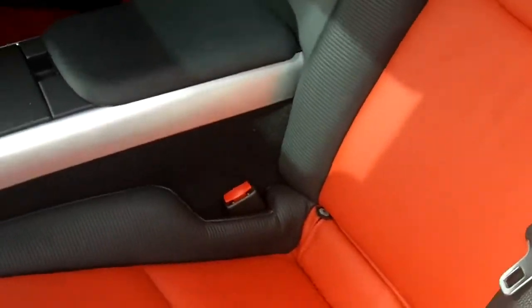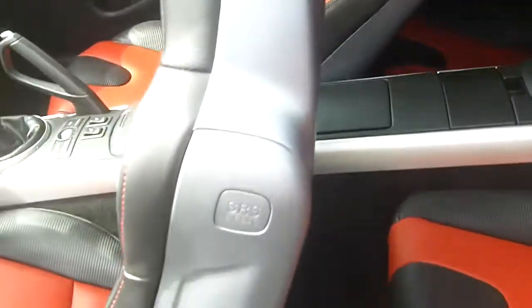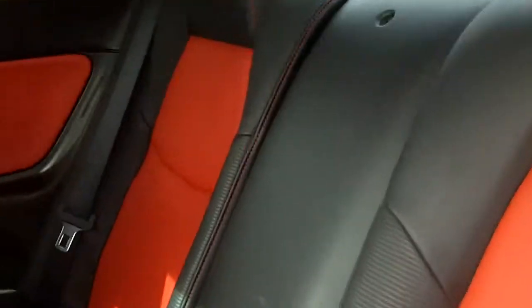The leg room is actually not too bad considering. This seat is about where I have it sitting pulled forward, and that's usable leg room there. That seat is leaning the whole way back, so that's why it looks pretty close.